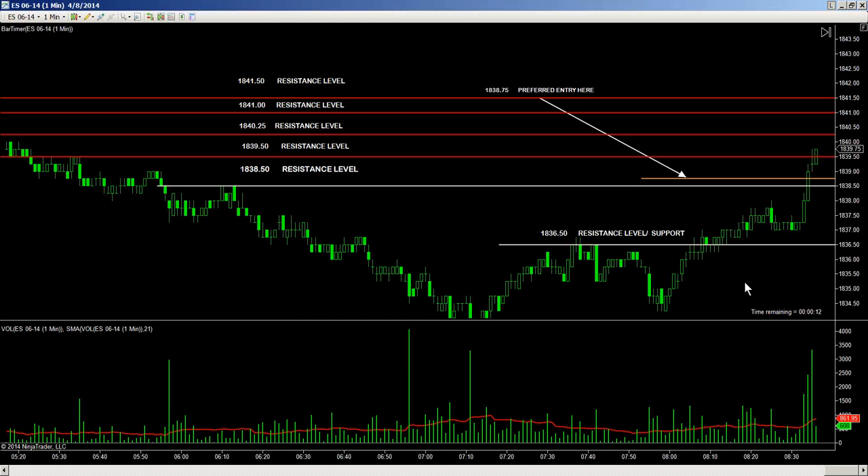And there we have it — additional move. Ten seconds left with the current one-minute bar: nine, eight, seven, six. Prefer to see the up-close to have more confidence and to continue to move to the upside.